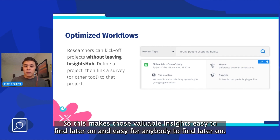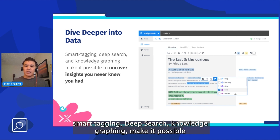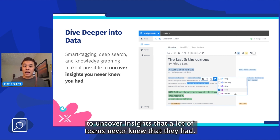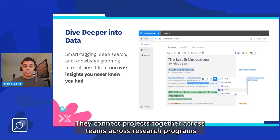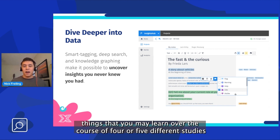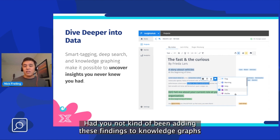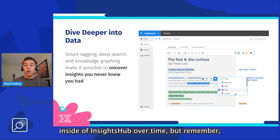It's not a separate file, it's not a separate application. All of those findings are stored alongside the tools and applications used to conduct that research, making those valuable insights easy to find later on. Features like smart tagging, deep search, and knowledge graphing make it possible to uncover insights that many teams never knew they had. They connect projects together across teams, across research programs and initiatives, to discover meta themes or cross-project trends — things you may learn over the course of four or five different studies that you never would have noticed otherwise.